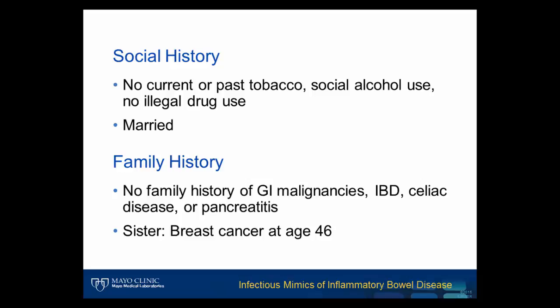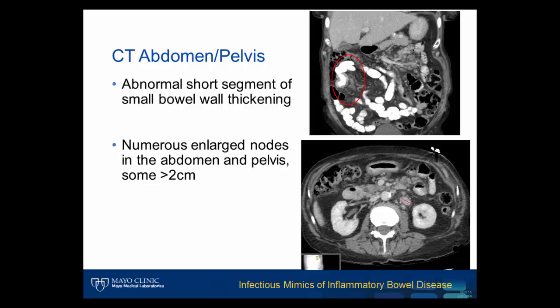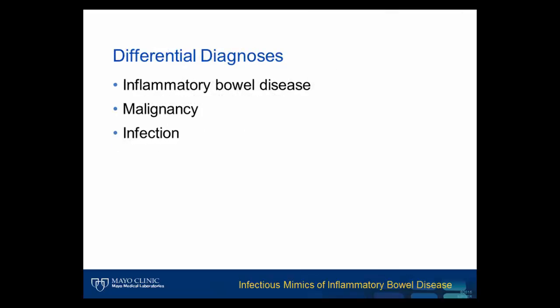Physical exam and laboratory values revealed a stable patient in mild distress. CT of the abdomen and pelvis showed an abnormal short segment of small bowel wall thickening, seen in the red oval. Additionally, numerous lymph nodes in the abdomen and pelvis were enlarged, some of which were greater than 2 centimeters. At this time, the clinical differential diagnoses included inflammatory bowel disease, malignancy, and infection.